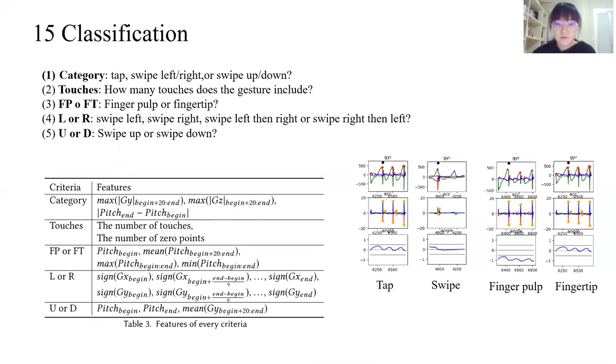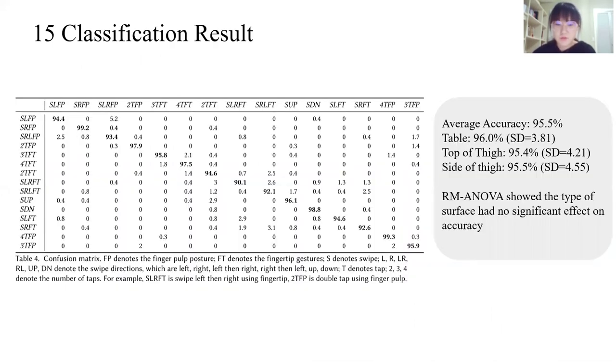For our 15-class classification, we designed features according to five criteria: type of swipe, how many touches, finger palp or fingertip, and swiping left, right, or down. We then designed a multi-level SVM classifier. Here is our confusion matrix. Leave-one-out cross-validation showed an average accuracy of 95.5%.